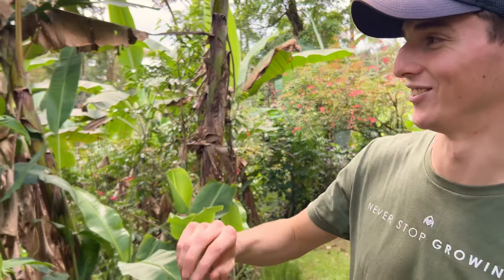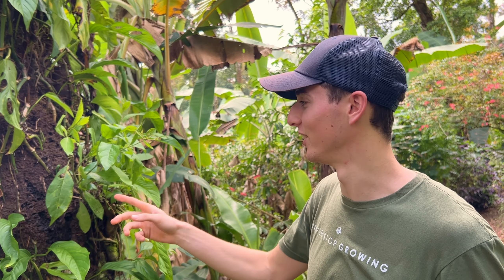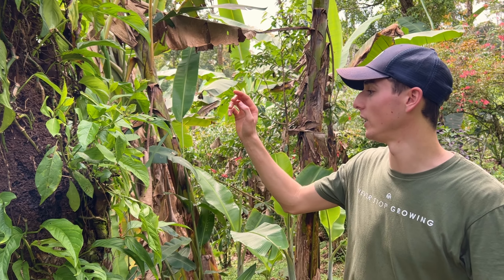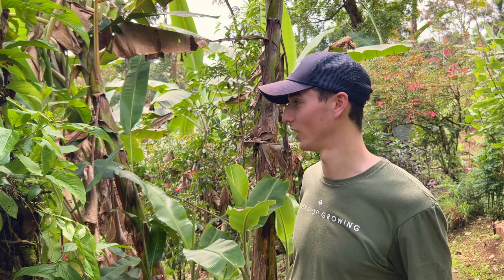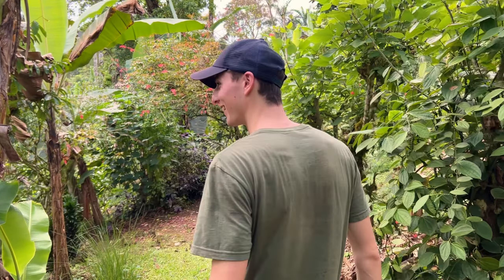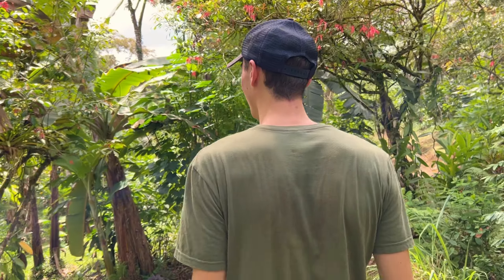I found it quite funny — I thought the guide was joking when he said this is a termite nest, and he just put his finger in and asked if I wanted some. He licked his finger and said they're actually edible and really good for protein. These termites can be a big problem if they get into wooden structures here in Costa Rica because they'll literally destroy the foundation. But he said they're a good food source to have around. I didn't have any because I don't eat any animal products, and I'd consider a termite an animal.